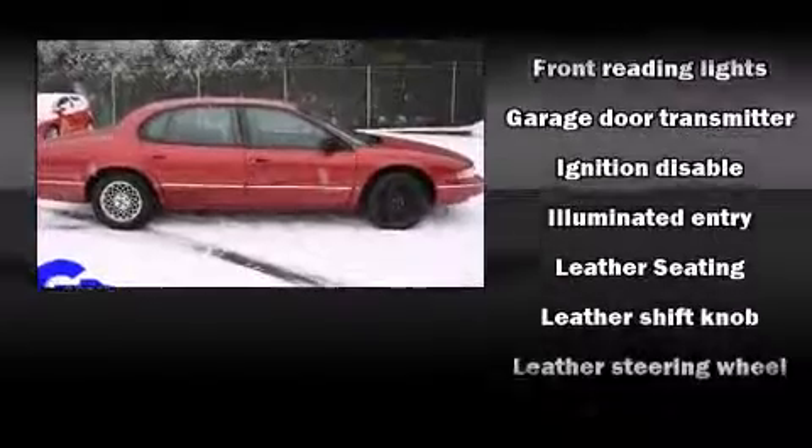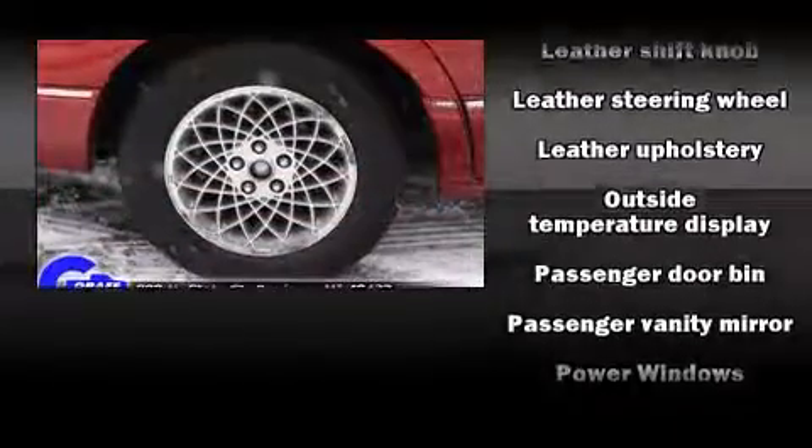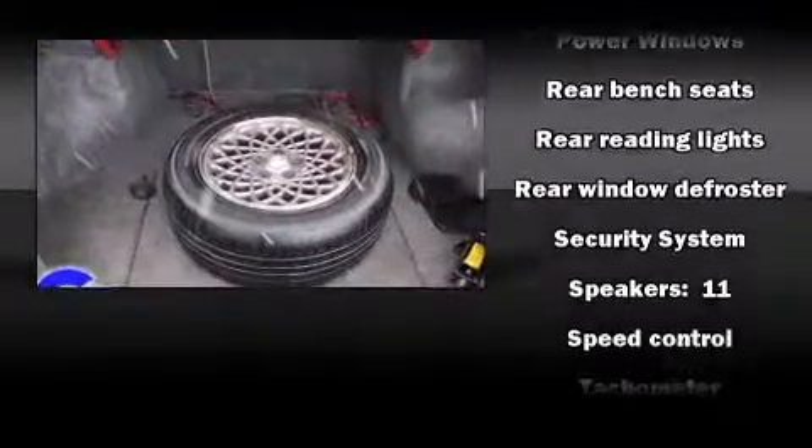Chrysler ensures the safety and security of its passengers with equipment such as dual front impact airbags, traction control, a security system, and four-wheel disc brakes with ABS.